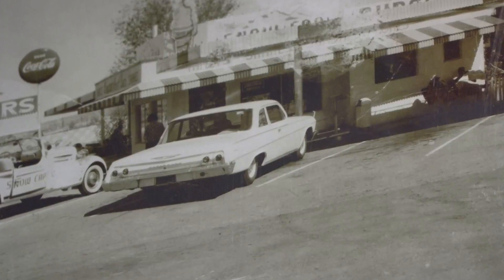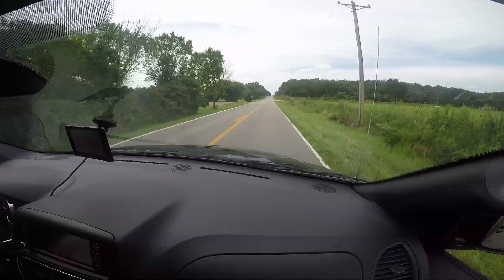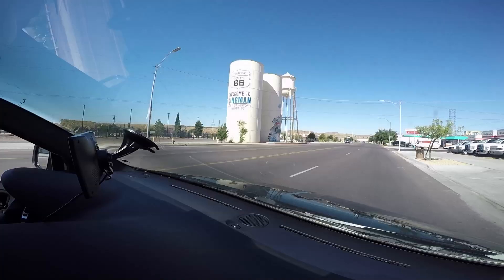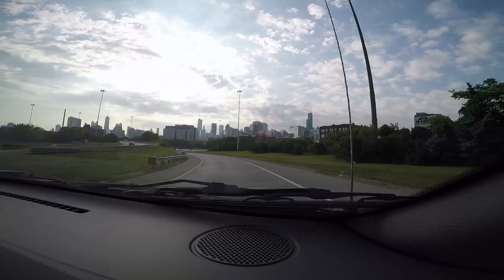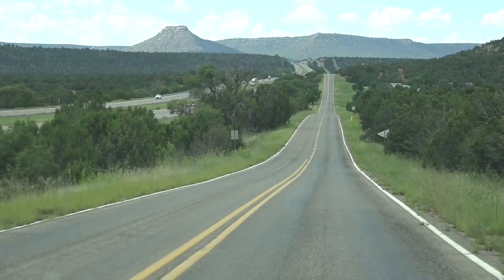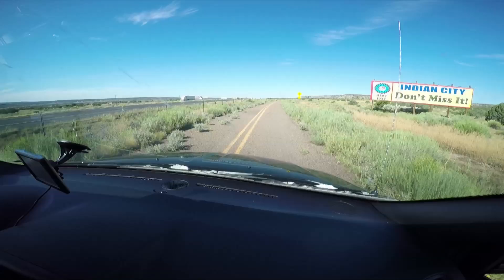Route 66 takes you through a kaleidoscope of landscapes — green belts, rocky mountains, deserts, townships, cities. You meet characters along the way. You make friends, and you never forget those friends. Route 66 may not be the oldest road, it may not be the longest road, but it is the road that has received the most press.